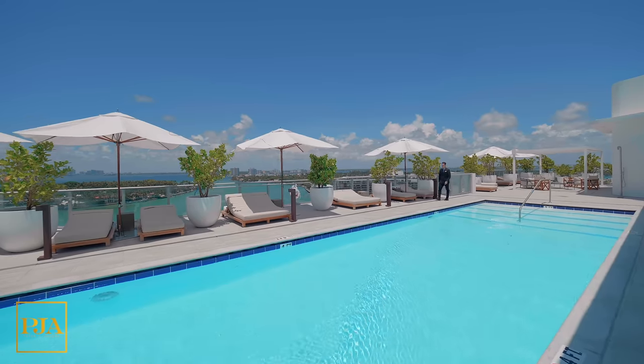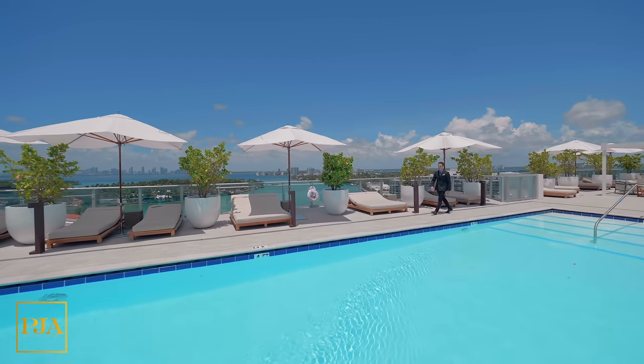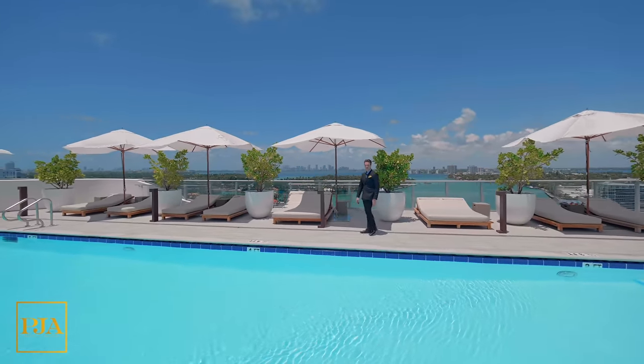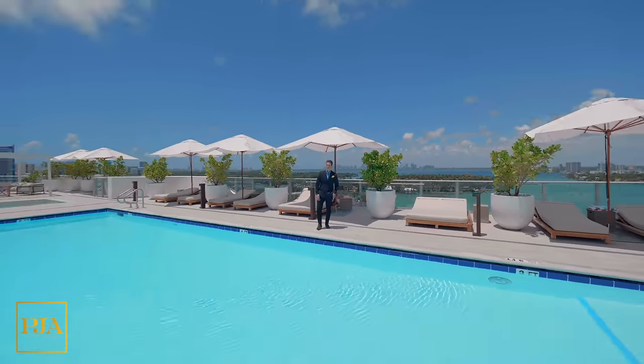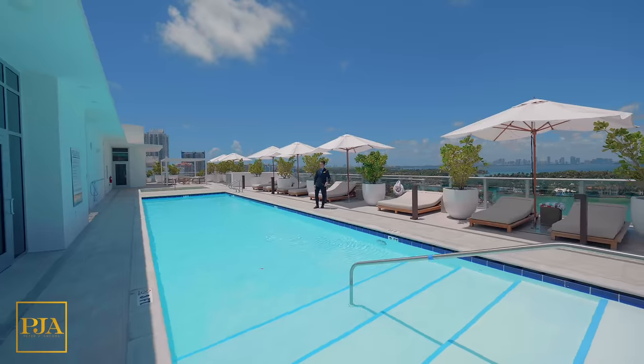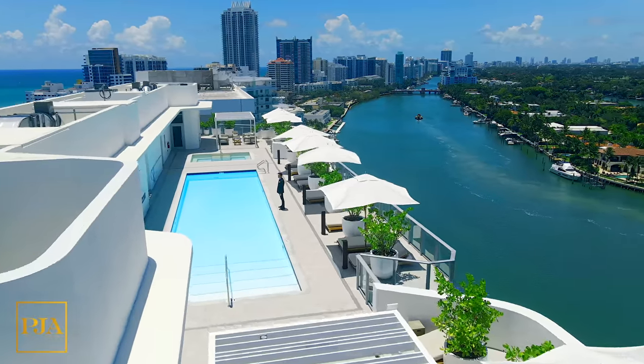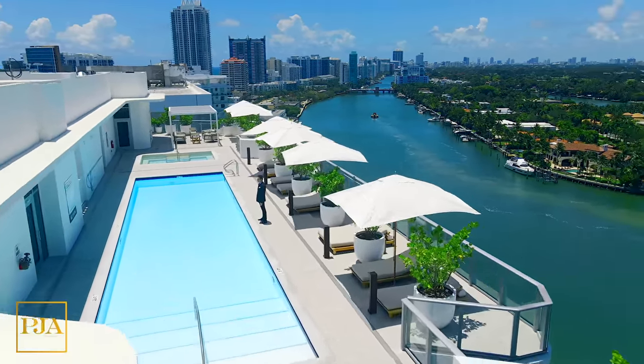Finishing up construction and not available for today's tour was a state-of-the-art fitness center, almost completed. And as a crown jewel to the amenities, there is a rooftop with a larger-than-life pool, deck, and multiple lounge areas to enjoy endless waterfront views.